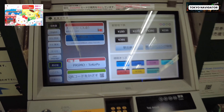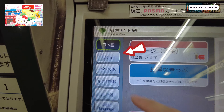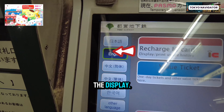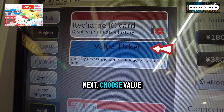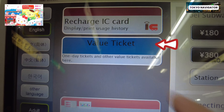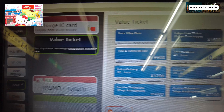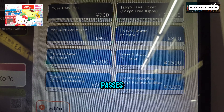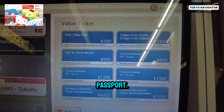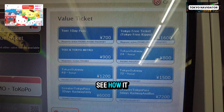The day pass we're going to buy is called the Tokyo Subway Ticket. It lets you have unlimited travel on all 14 subway lines — the lines with a circle and one letter inside. You'll be able to get to all the popular locations like Shinjuku, Shibuya, Ginza, Roppongi, Tokyo Station, Ueno, Asakusa, Ikebukuro, and more — all for less than four USD in a day.